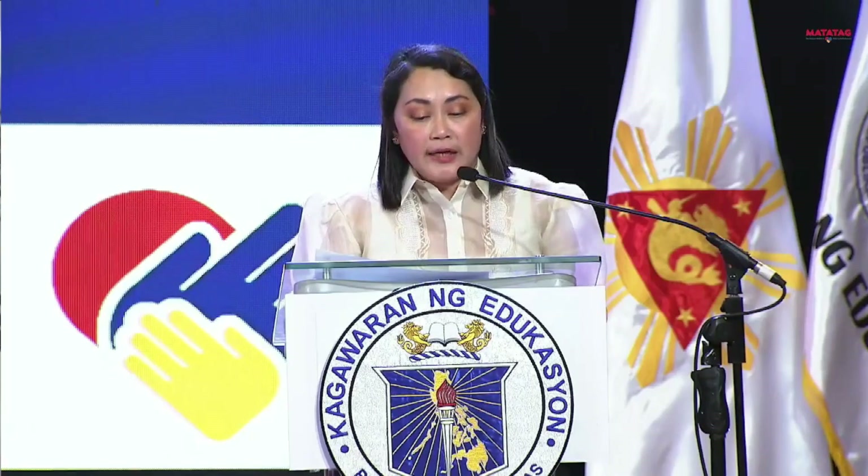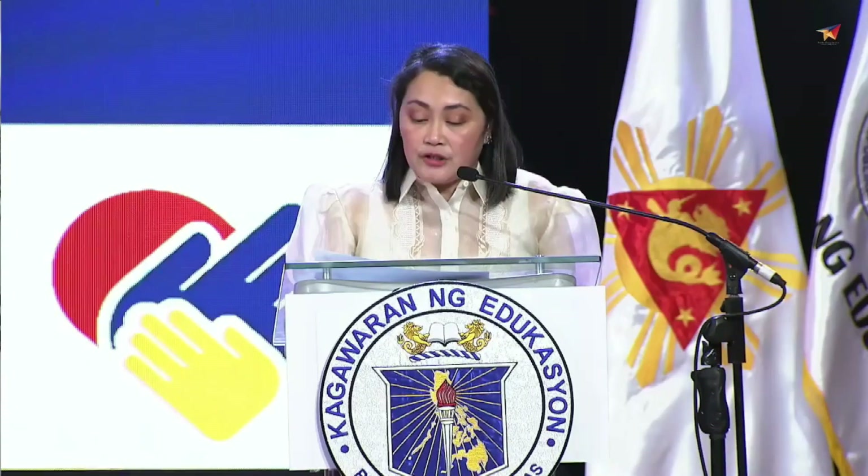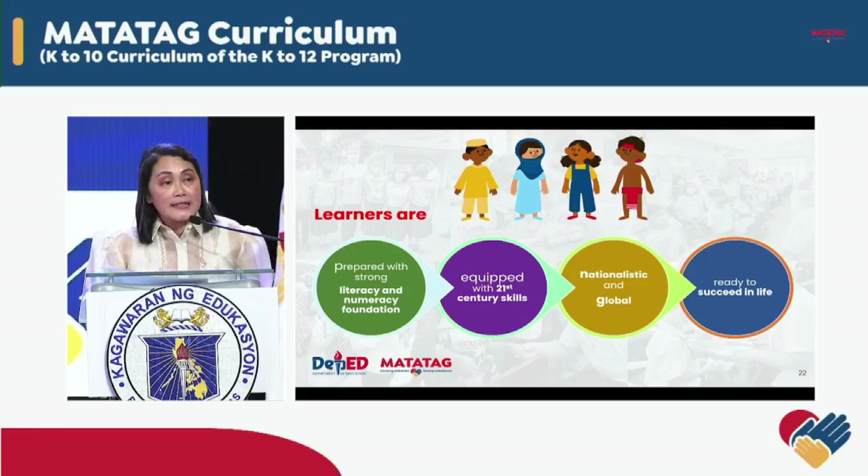We need to do all this because we want to see a world that opens its arms to embrace the uniqueness, the talents, and skills of every Filipino child. That is our aspiration — to see every child's eyes sparkle with hope, to hear their laughter ring with joy, and experience a world filled with endless possibility. In this vision, no child is left behind. We want every Filipino child to be prepared with strong literacy and numeracy foundation, equipped with meaningful 21st century skills, nationalistic and global — maintaining the Filipino identity while actively participating as part of a larger community — and ready to succeed in life, whether to find a job right after senior high school or to seek higher level education in whatever field the child dreams of. This is our aspiration for our learners. This is our collective mission.